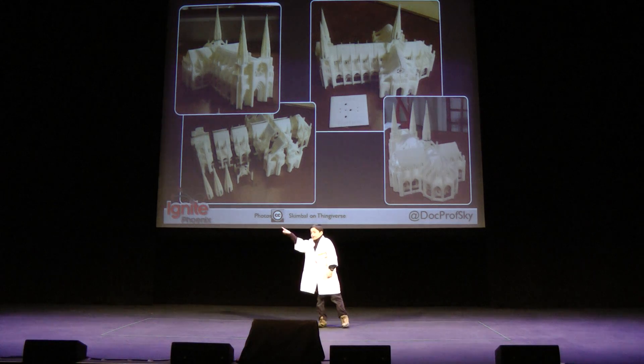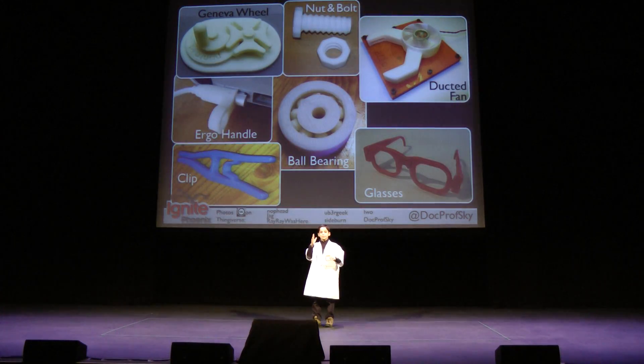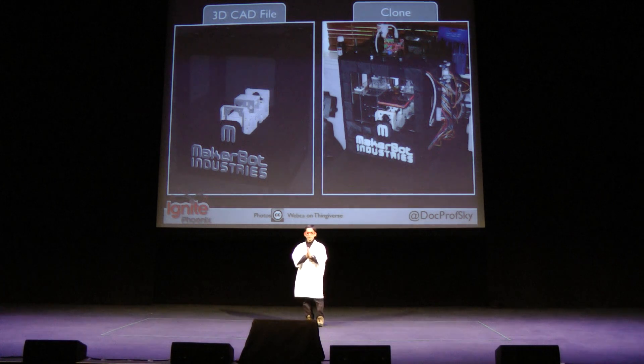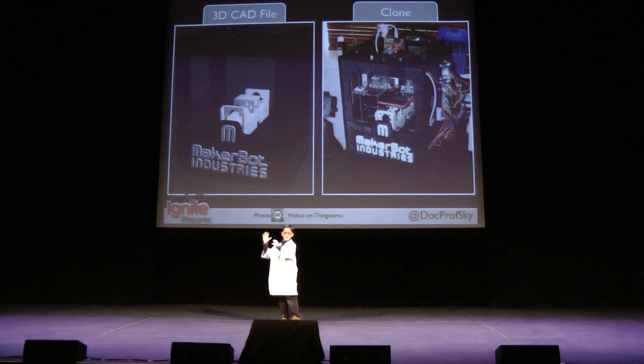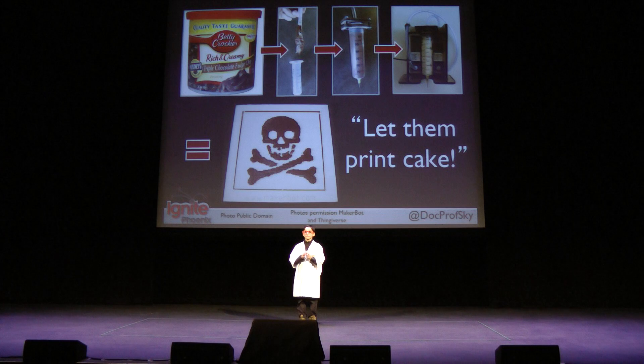For all you guys wondering what functional stuff you can make — well, you can make a nut and a bolt, a ball bearing, and these nerdy glasses. And when you become really good at 3D printing, you can download the 150 files on Thingiverse to print your own MakerBot on a MakerBot. You can also replace your extruder tool head with a frosting combo tool head so you can print in frosting — now you can print your cake and eat it too.